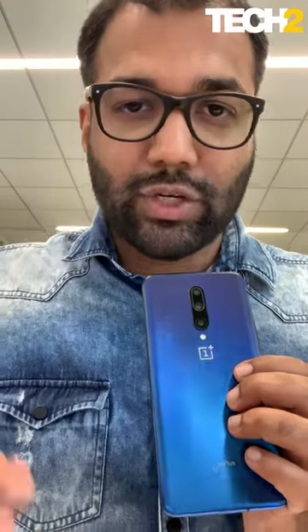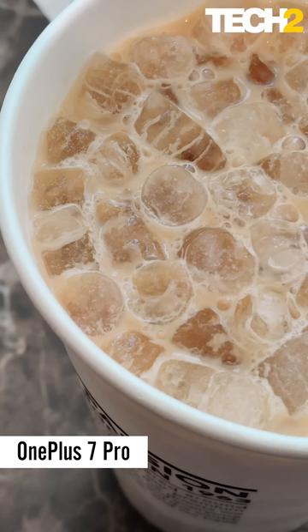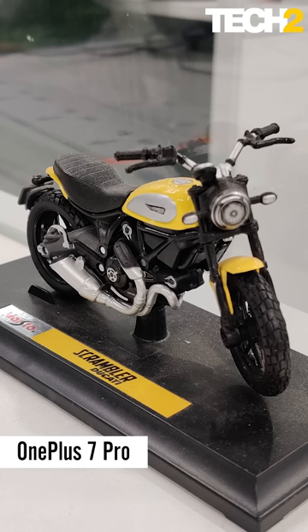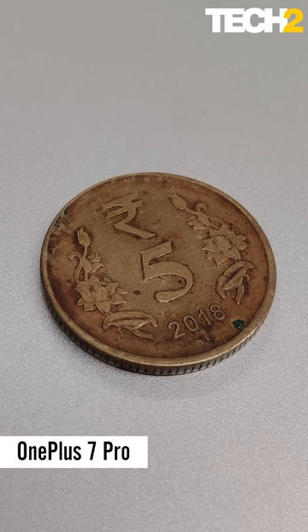But when you spend more than ₹50,000, you want out-of-the-box camera performance to be amazing. Consistently, the OnePlus 4K photos we are watching have a focus issue, colors washed out, and no fine detail.